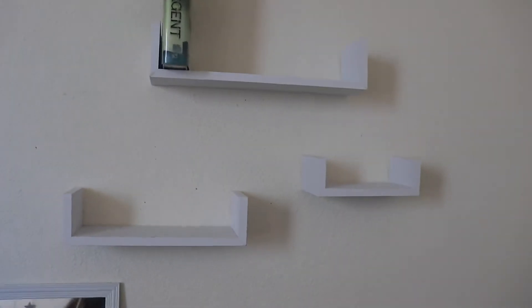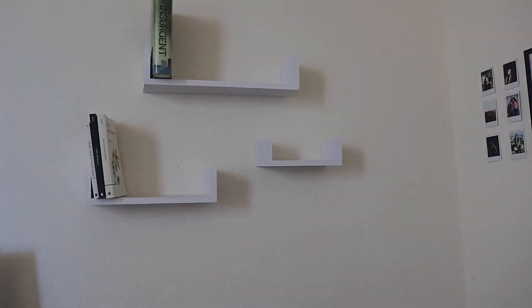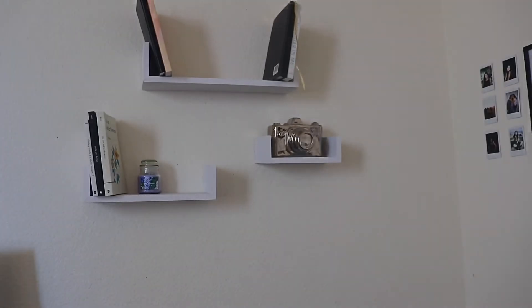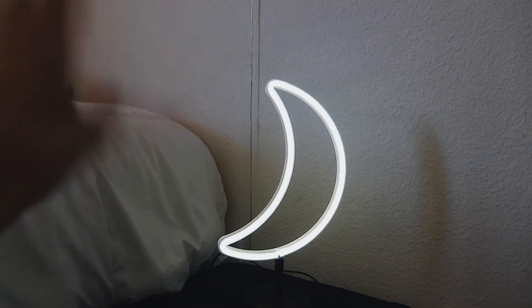I have these shelves but I need to put books and candles on them — all my books are currently in my closet so I need to go get them. I also got this little lamp — super cute, little moon, simple. Yeah.